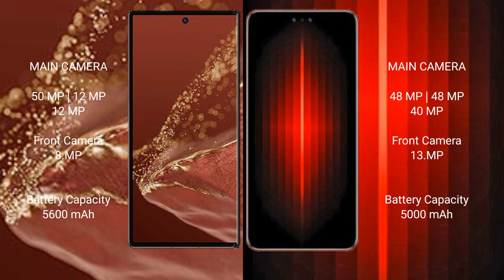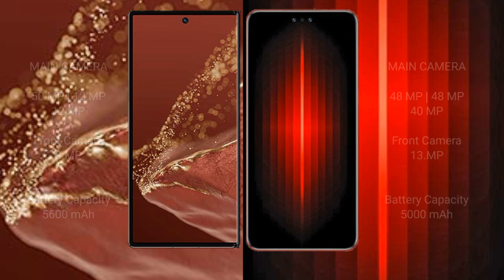The Huawei Mate XT Ultimate has a 5600mAh battery with 66W fast charging support. The Huawei Mate 60 RS Ultimate has a 5000mAh battery with 88W fast charging support.